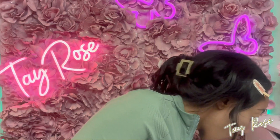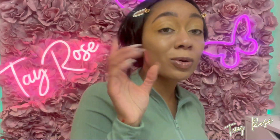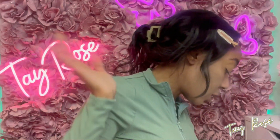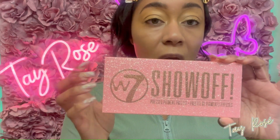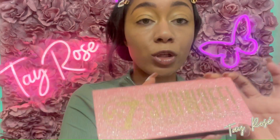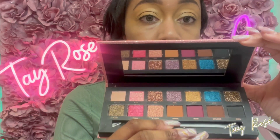I do have a couple dupes for Anastasia palettes. One of them was the Mini Renaissance dupe — Rosy in the Air by Wet n Wild — but I can't find it, I most likely threw it out in my declutter video which I'll link in the cards. I'll show you one more dupe: this is by W7, I got it from Amazon. This is the W7 Show Off Palette and it's the I'm Breezy dupe — I ended up not getting the real one because it sold out before I could buy it.